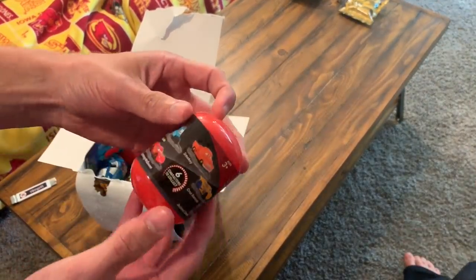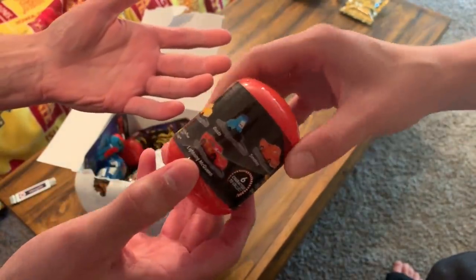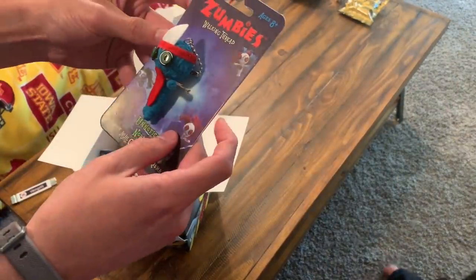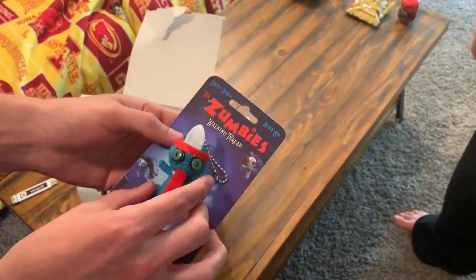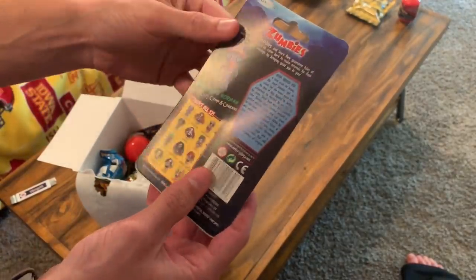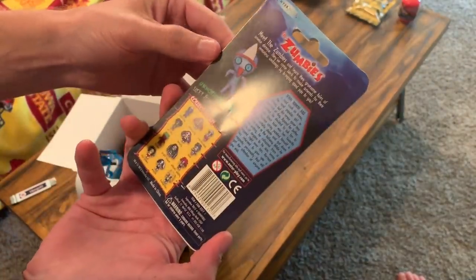We had one of these in the first box except it was Spider-Man. This is a little figurine from the movie Cars — Lightning McQueen right there. The only one I'd want is the tow truck guy, Mater — come on, that's Luigi. We have the Zumbies Walking Dead man. This looks like one of those voodoo dolls you stick needles in. Don't know what it is.